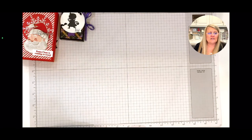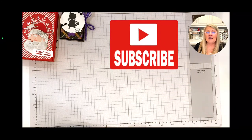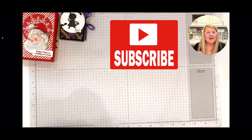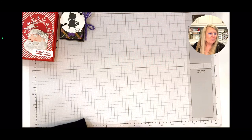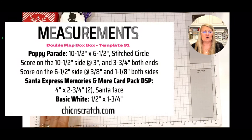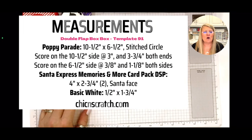Please subscribe — I am 75 people away from 100,000 subscribers. Do y'all know 75 people? I'm done with the commercial break. I'm going to put the measurements back up for just a second — this is our measurements for the double flap box.